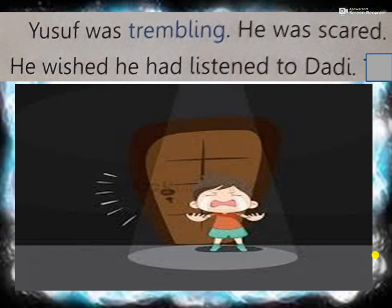Yusuf was trembling - trembling means he was shaking with fear. He was scared, meaning very afraid. He wished he had listened to Dadi. Now he is repenting, thinking, 'I was wrong to take the keys. I should have listened to my grandmother's words.' He is trembling with fear.